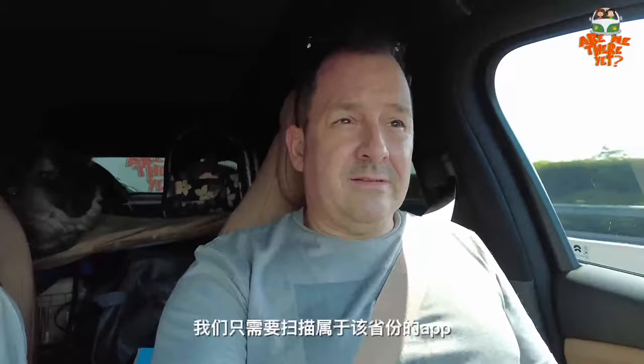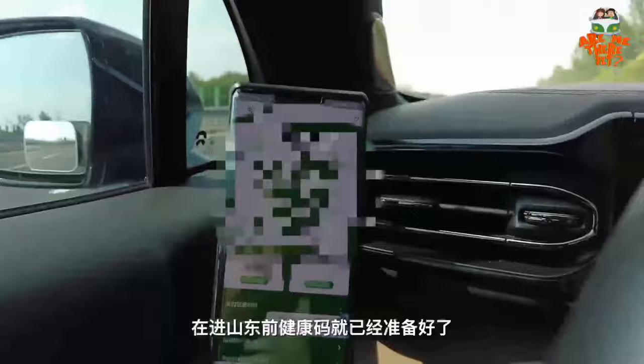It's all very convenient. For the next province we go to, we just need to scan that province's app and along we go. The Shandong QR code is ready, and that's before we even get to Shandong.